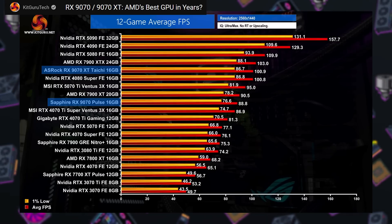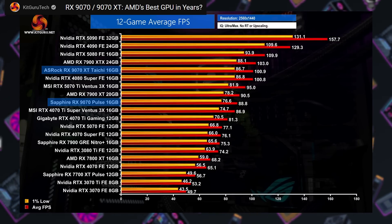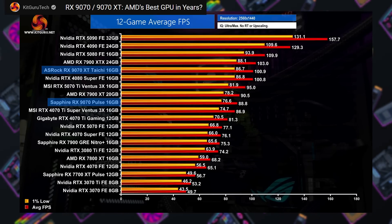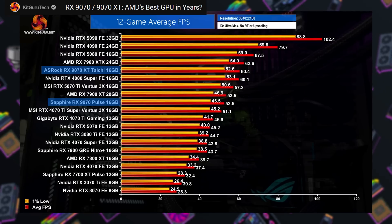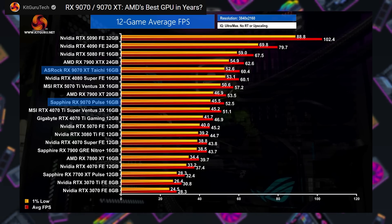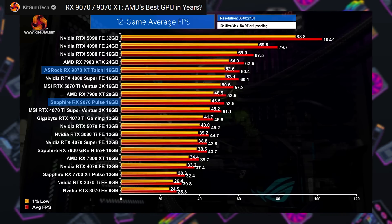Next, results from KitGuru, who tested 12 games. At 1440p, they found the 9070 XT to be 30% faster than the 5070, 6.2% faster than the 5070 Ti, and 13.6% faster than the 9070. At 4K, the 9070 XT was 33.6% faster than a 5070, 5.5% faster than a 5070 Ti, and 15% faster than a 9070.